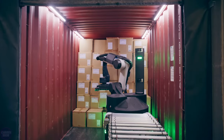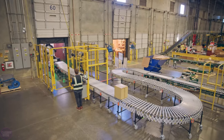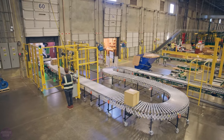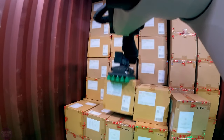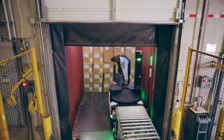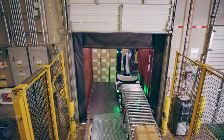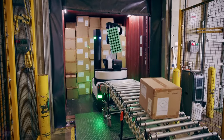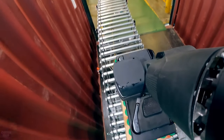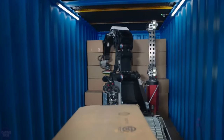Stretch is the first Boston Dynamics robot specifically built for warehouse environments. While many stationary robotic manipulators exist, their drawback lies in expensive installation, the need to reconfigure warehouse infrastructure, and modeling workflow around the robot. In contrast, Stretch provides automation in environments where suitable infrastructure is lacking. Its mobility allows it to perform tasks according to warehouse needs, without the need for reconfiguration or installation.